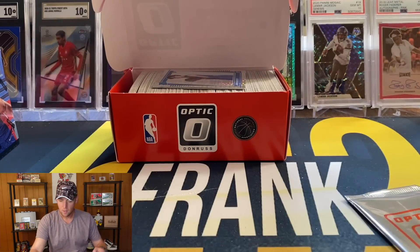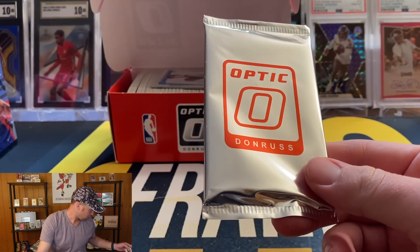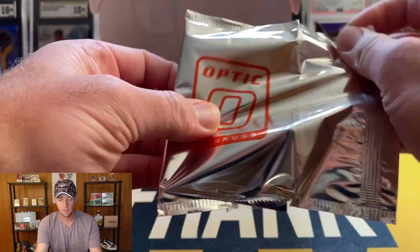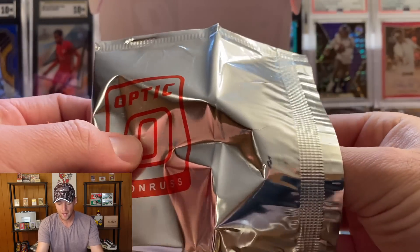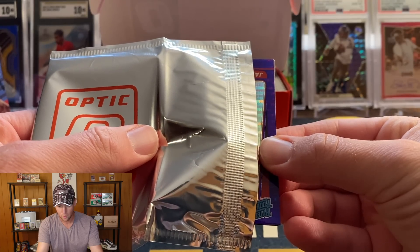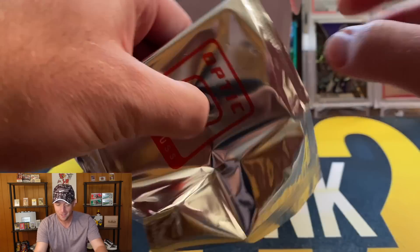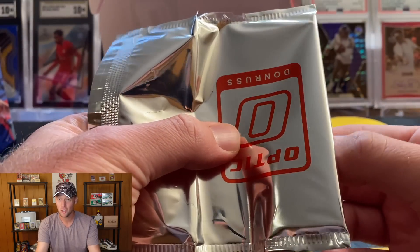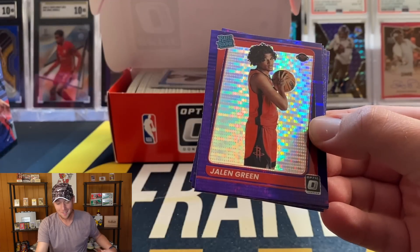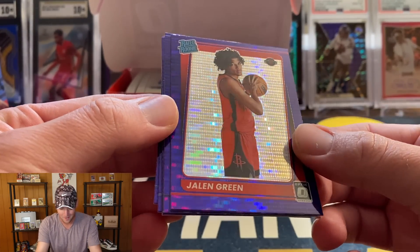We'll sit those on top and move on. Let's get into our purple pulsar pack and hopefully get one of those top guys. Starting off — it's red and I see... I think it could be Jalen Green or Jalen Johnson — that's going to be Jalen Green! Let's go!